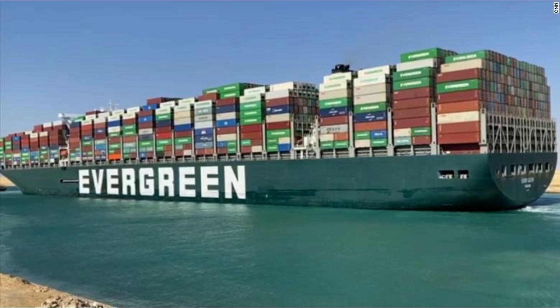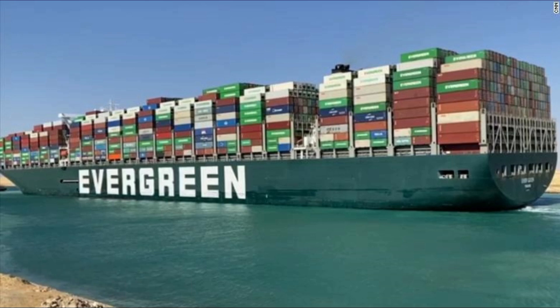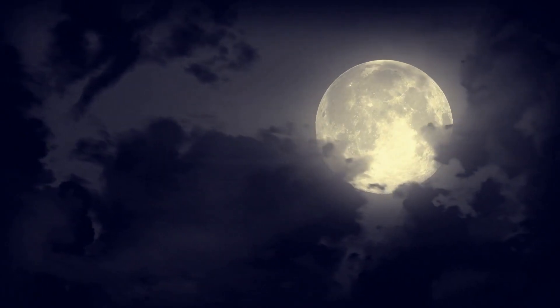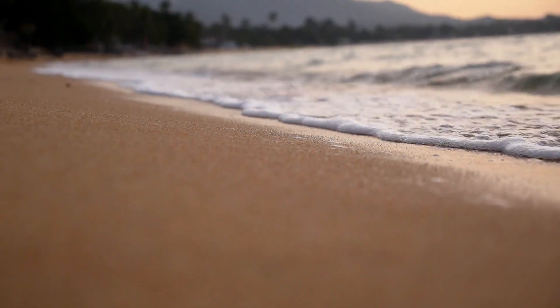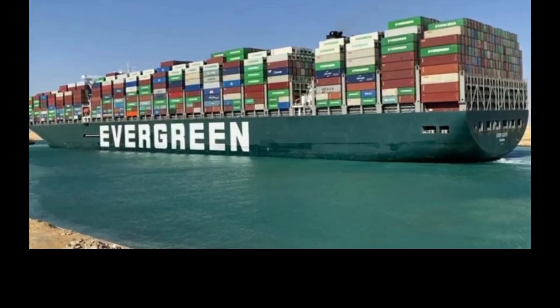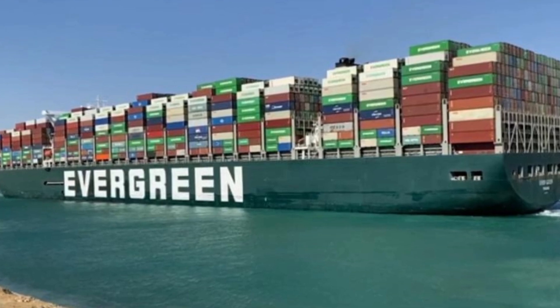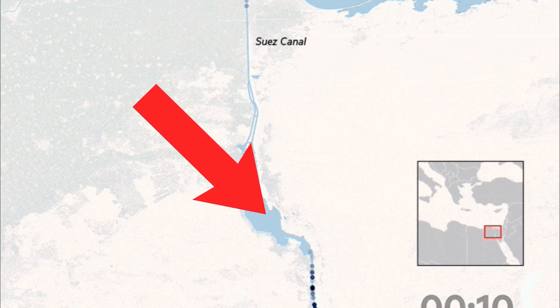In the end, on March 29th at 3:30 PM local time, Ever Given was freed. That day happened to be a full moon, and during a full moon the tides are higher, which brought the water higher and was very helpful. From the other side, 14 tugboats pulled and pushed the ship to freedom. The tugboats then pulled it all the way to Bitter Lake to inspect it and see what exactly happened.